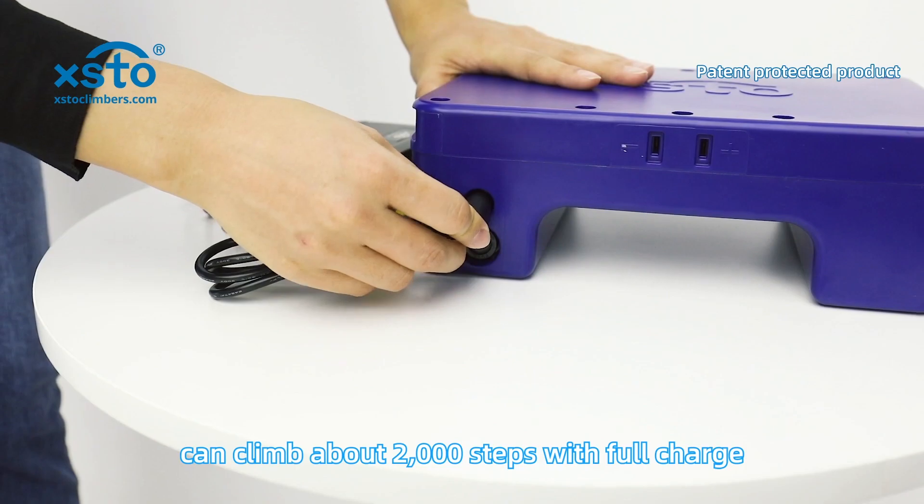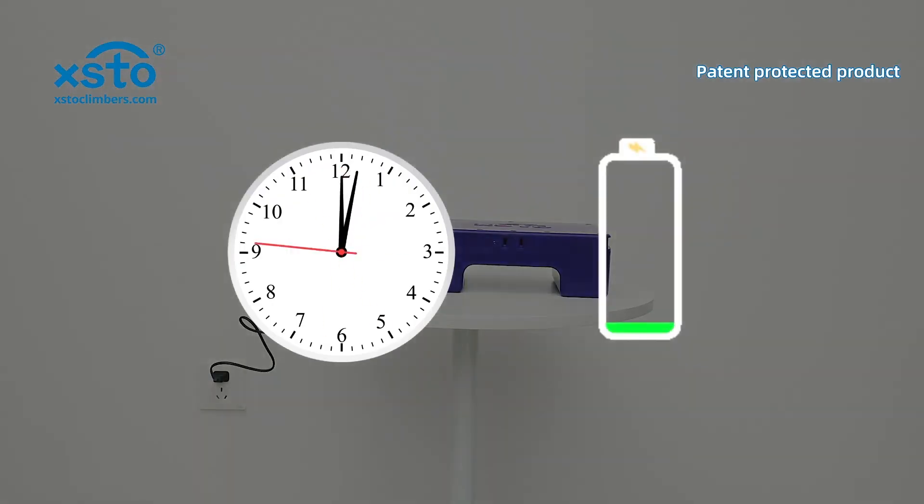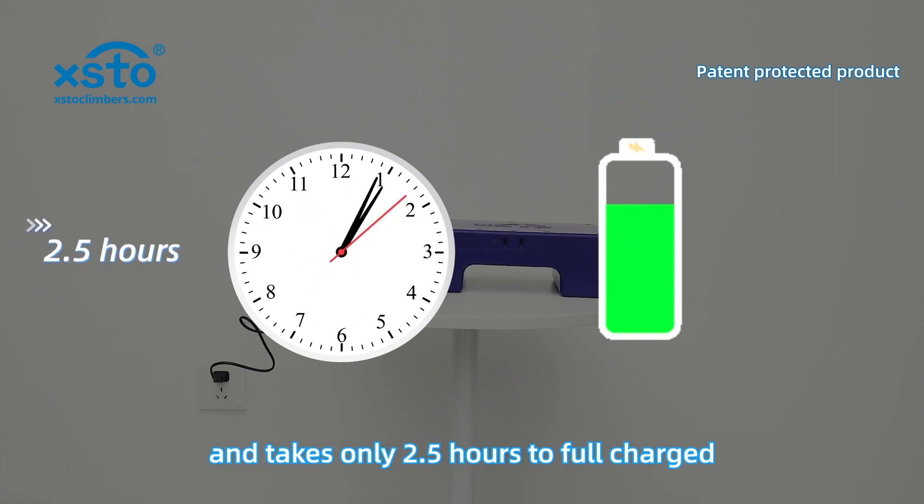Long endurance — can climb about 2,000 steps on a full charge, and takes only 2.5 hours to fully charge.